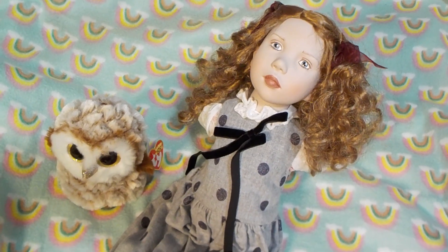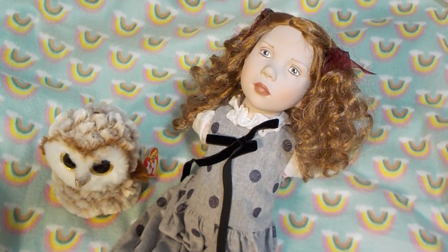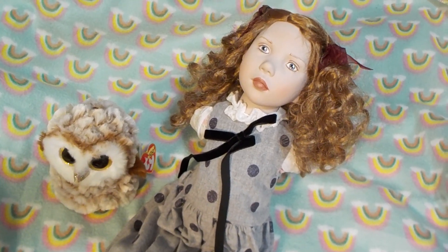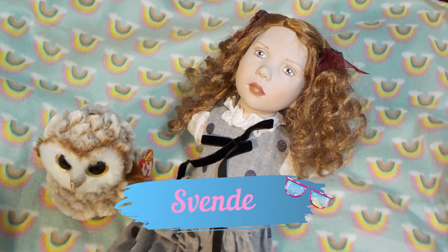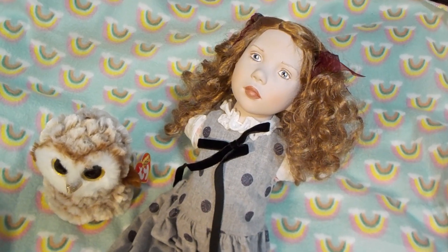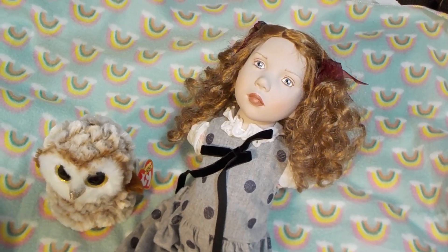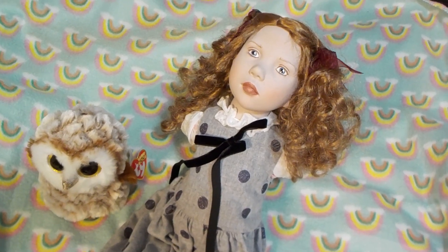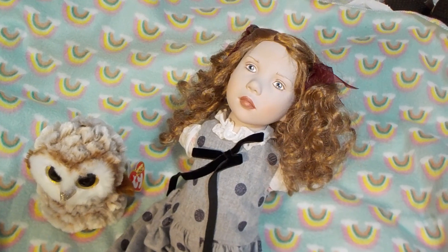Baby Doll Love here. Welcome to my nursery today. I have a name reveal. Here is my latest Wegnace doll. She is the Sven doll. She is actually a limited edition, and I got her recently, about two weeks ago, and I have decided on a name for her.